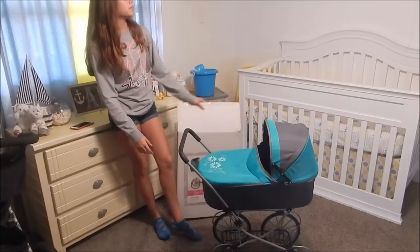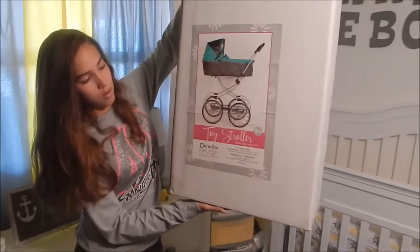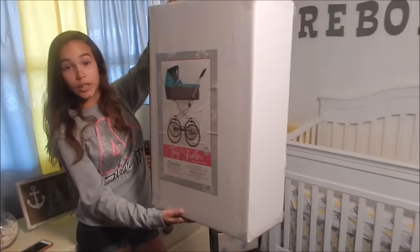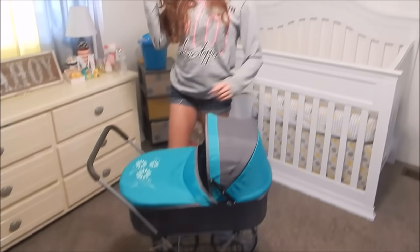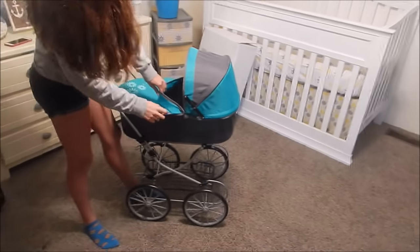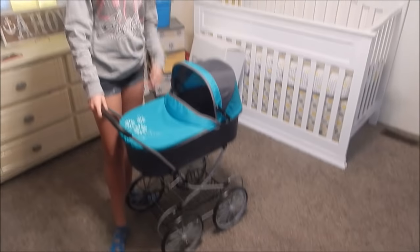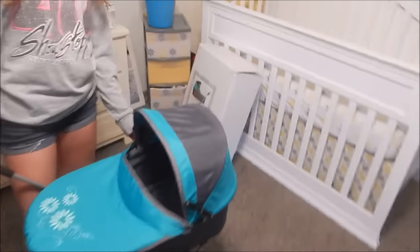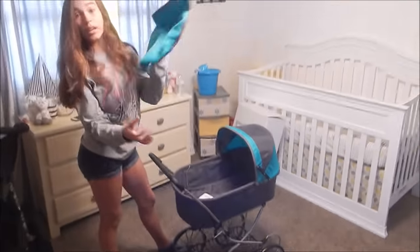Here's the box that it comes in. So in here, this is where you obviously put your baby and it's really roomy in here. The side opens up — and yeah, wow, that's easy.